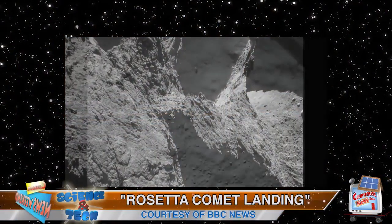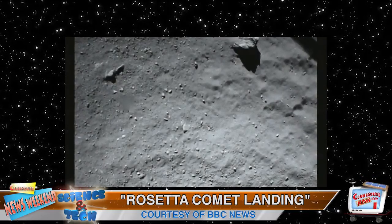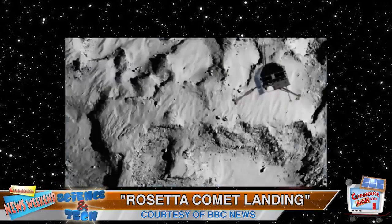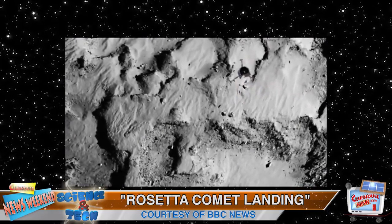The lander is working — the fact that there is radio contact means that all systems seem to be go. There's certainly been quite a lot of data come back from some of the instruments on board.